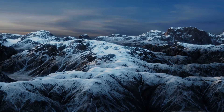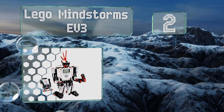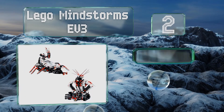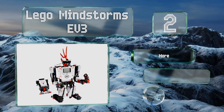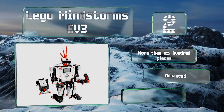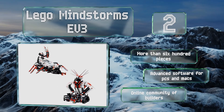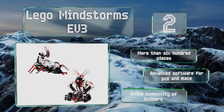At number 2, a fun way to get developing minds to think about programming concepts, the LEGO Mindstorms EV3 lets teens build five different robots and use the free tablet app to make their creatures walk and talk, as well as locate the remote control through an infrared sensor. It features more than 600 pieces, advanced software for PCs and Macs, and an online community of builders.